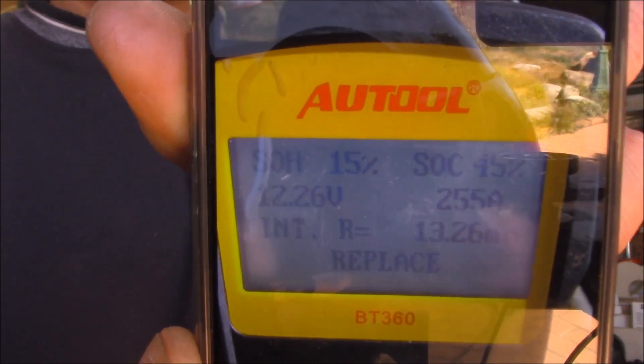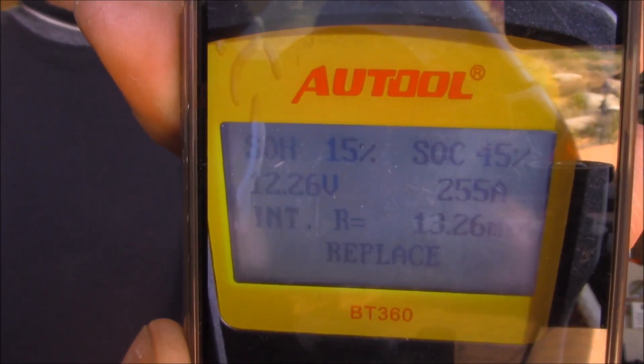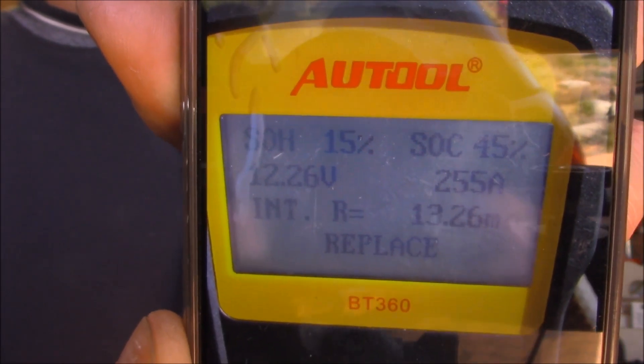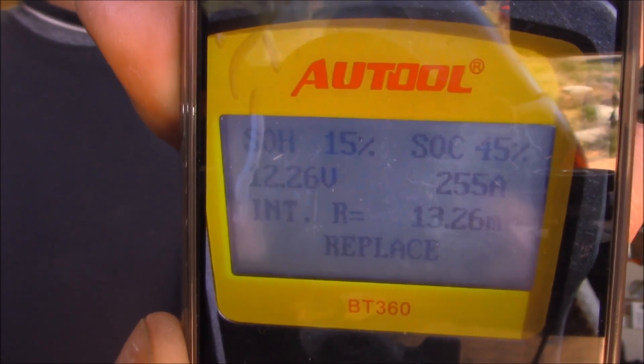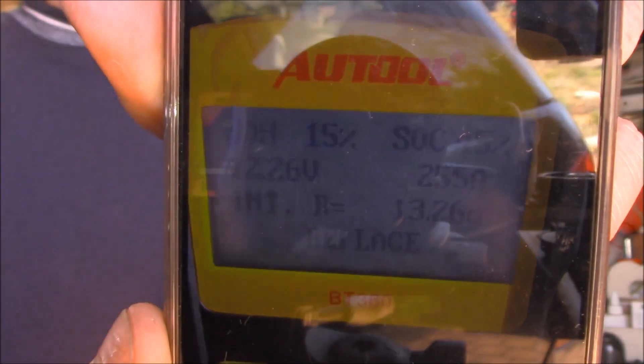So the other day I went to the customer's place and checked out the vehicle, and sure enough it didn't start — click, click, click. First thing I did was inspect the battery. I took a photo of the test. You can see the state of health is 15%, the state of charge is 45%, and it's down to 12.2 volts, which is no good. It says replace.